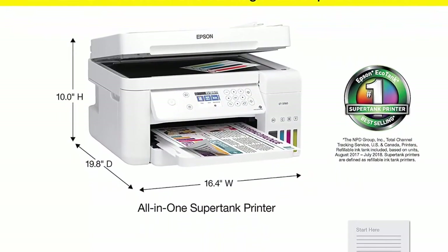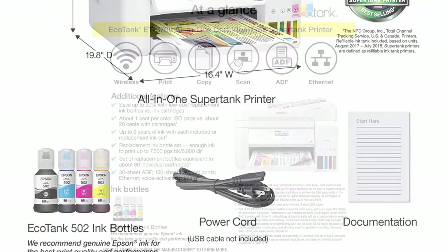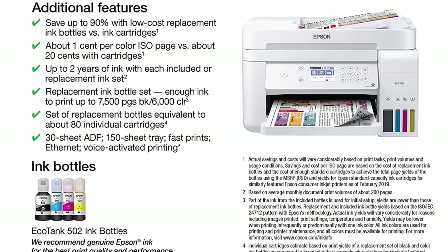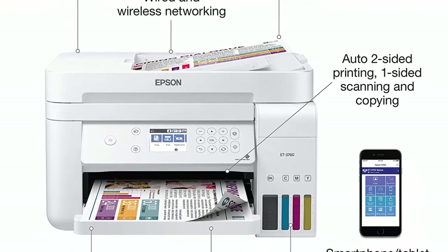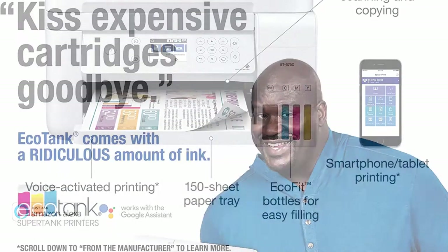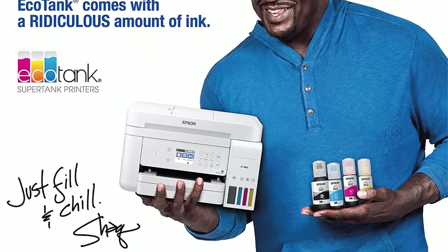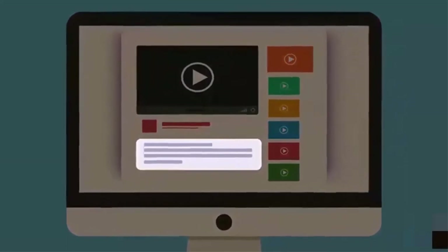Less waste with cartridge-free printing — one set of replacement bottles is equivalent to about 80 individual cartridges, meaning fewer trips to the store. Be more productive with a 30-sheet ADF, fast auto two-sided printing, scanning, copying, and borderless printing up to 8.5 x 11 inches. Features a 150-sheet paper tray, 2.4-inch color display, precision core printing technology, Wi-Fi Direct, and Ethernet connectivity.